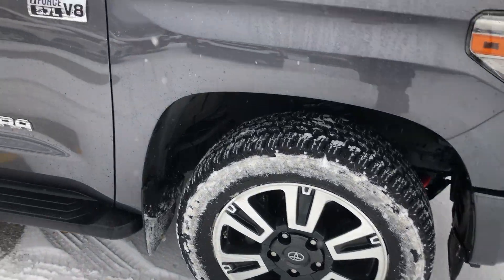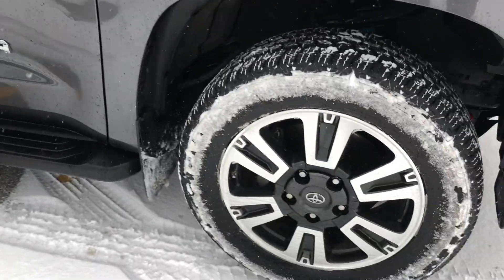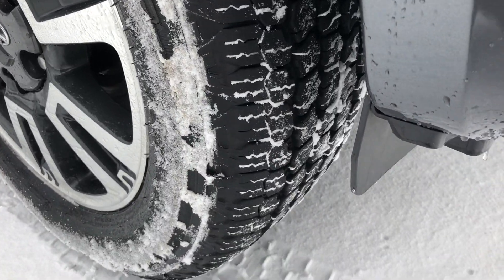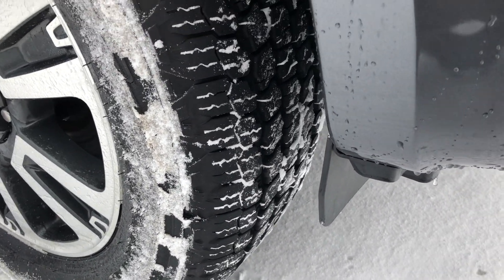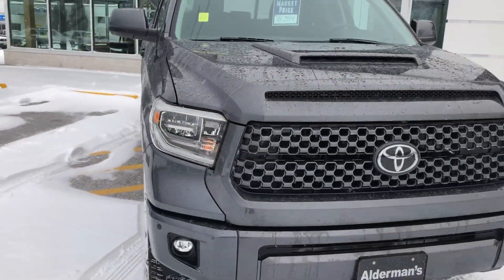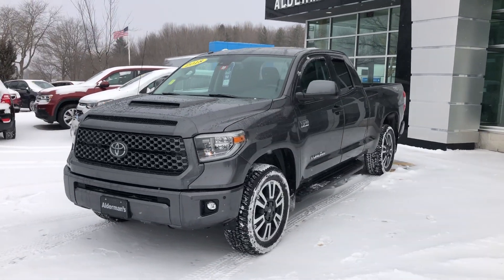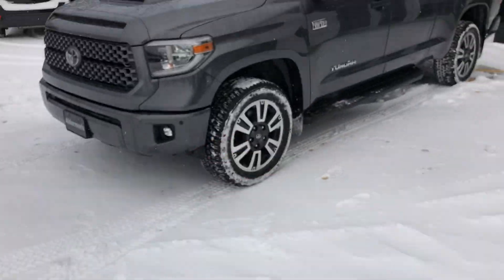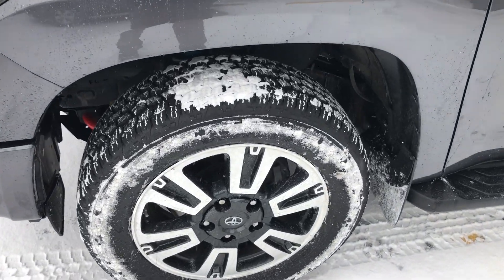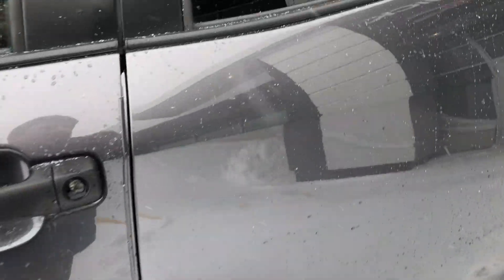The previous owner was clearly careful about the vehicle and took good care of it. I like the body-colored mirrors there. Again, those wheels — there's no evidence of any damage or any curbing. You've got some beautiful all-terrain or all-season tires on here. I really like the looks of those Goodyears. You've got two key fobs with this vehicle right here.